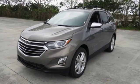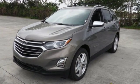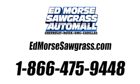Make sure you're ready for your next road trip. Test drive this Equinox today. Call us today at 1-866-475-9448.